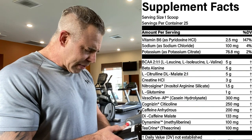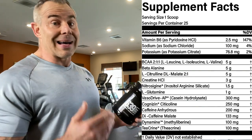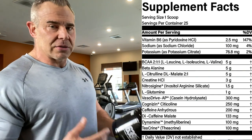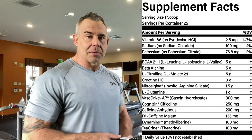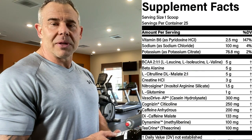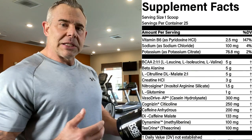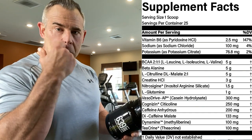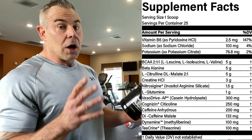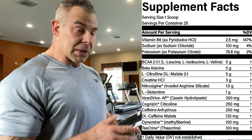Then we have Vasodrive AP at 300 milligrams. You can take between 300 and 500 milligrams, so 300 is right in the range — it's going to help with vasodilation and pumps. This is a casein peptide and a really good ingredient. Then we have Cetylcholine at 250 milligrams — it's going to help with brain function. It's a little different than Alpha GPC, which helps with cognitive function, power output, and endurance. Cetylcholine is more about mental processing; it's not really going to help in the gym physically, but it helps mentally.